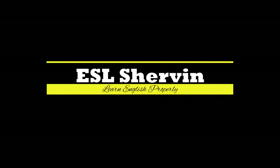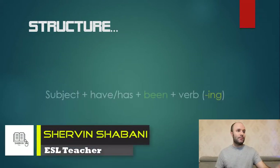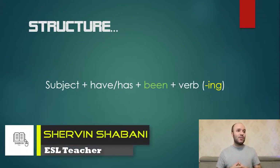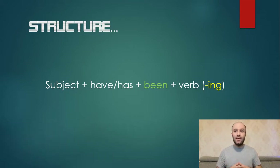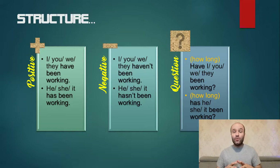Hi, welcome to this ESL channel. Today I'm going to talk about present perfect continuous, so stay with me. First, let's talk about the structure. The structure is: subject plus have or has plus been plus verb in -ing form. The verb should be followed with an -ing. I prepared this chart for you to understand better.